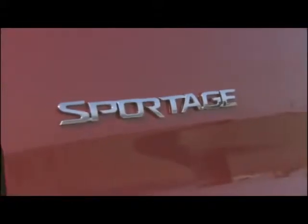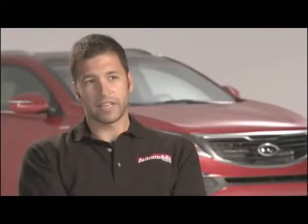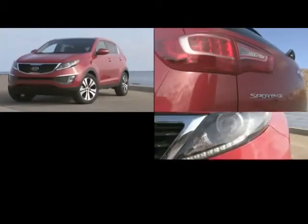Kia was really early to this game. The Sportage was arguably one of the first compact crossovers there were. For 2011, we have an all-new Sportage and Kia really raised the bar where styling is concerned. If we're being honest, you don't usually think about high style when talking about a small SUV, but the Sportage is a little bit different.